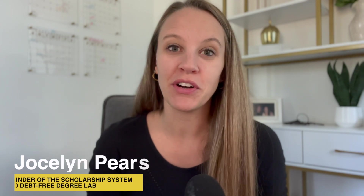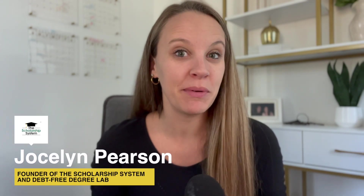Make sure you hit subscribe because every week we release a new strategy to help your family work towards that debt-free degree. My name is Jocelyn Pearson, founder of The Scholarship System. I got six figures — I literally got paid to go to college — and our families have now surpassed over $12.2 million in scholarships. We have helped thousands and thousands of families build the best scholarship list for their student.